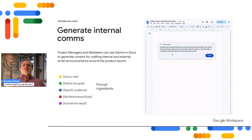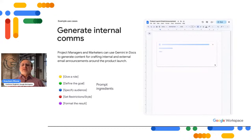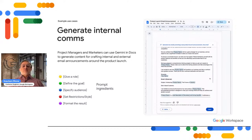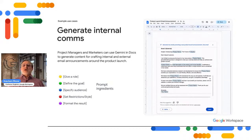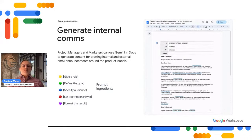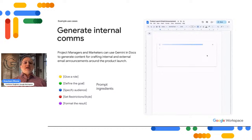Project managers and marketers can also take advantage of Gemini in Google Docs to generate content for crafting internal and external email announcements about the product launch, leveraging both Gemini and Smart Chips — also part of Google Docs — to get through the process much more quickly.